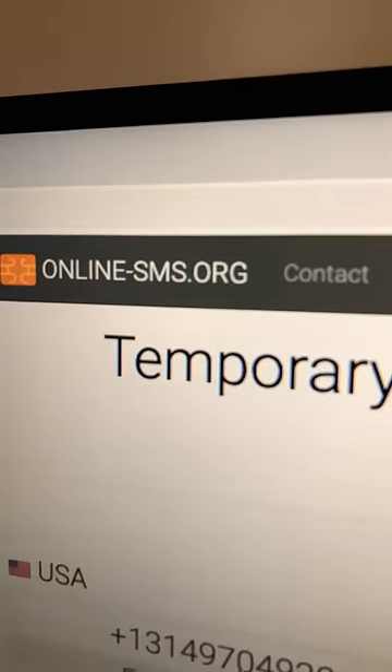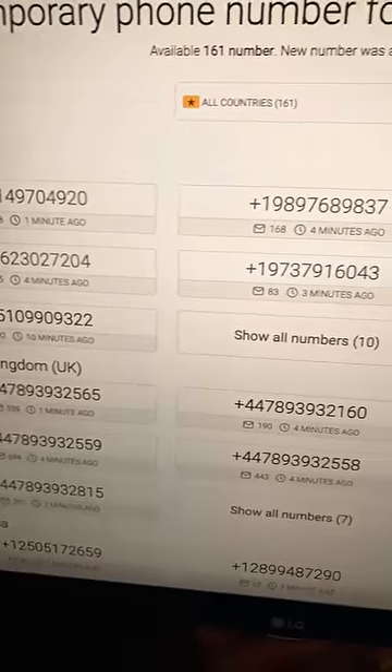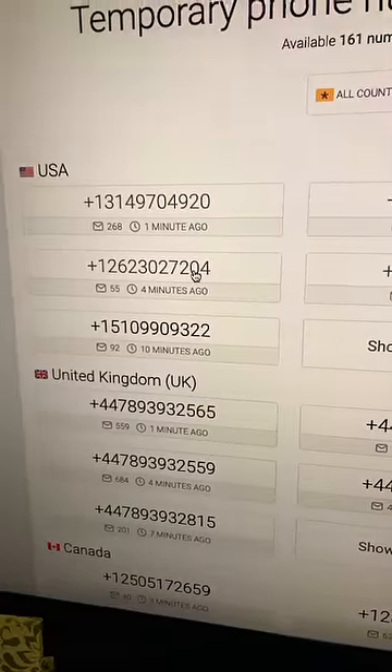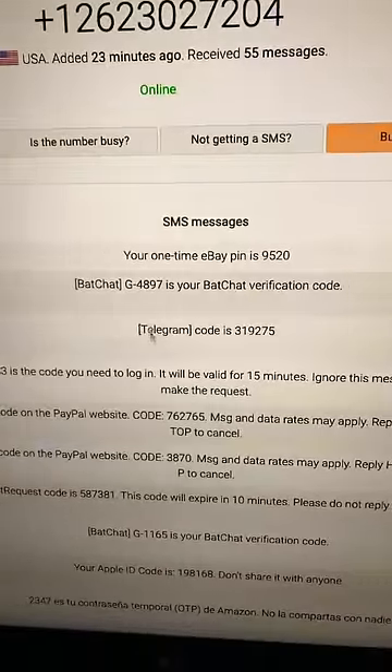Online-sms.org, for a temporary phone number, lets you choose a phone number based on your country and shows you valid numbers that you can use. Click on one, and then you can plug it in and use it to receive text messages in this inbox.